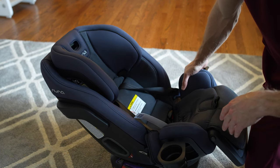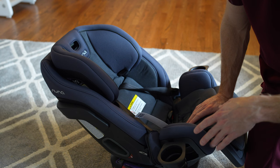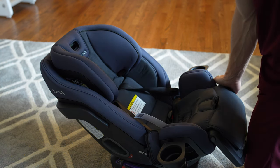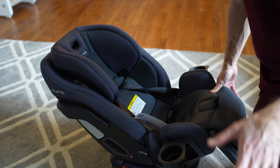I will get a more long-term review up, but so far, first impressions — if you have the Nuna Rava and you're looking at this, do not hesitate to get it because it is essentially a Nuna Rava that also goes to a booster seat. If you're deciding between the Nuna Rava and this, I would get this because it goes from infant all the way to 120 pounds.